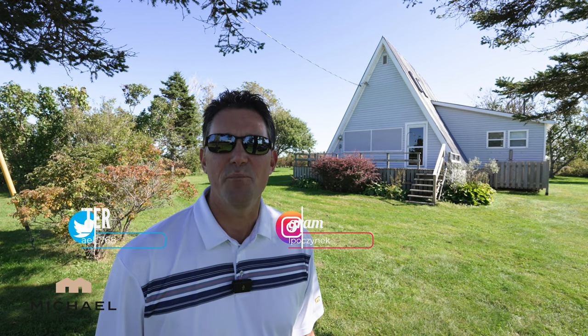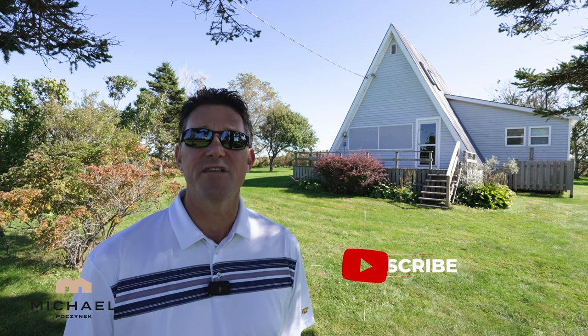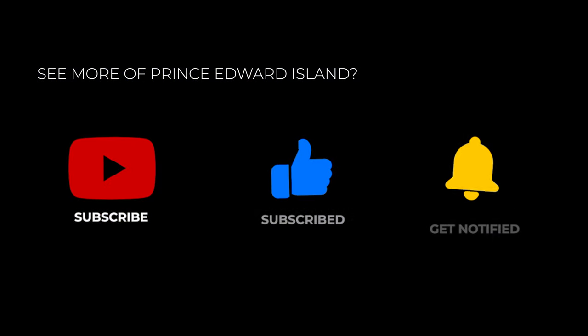Thank you very much for watching my video on 575 Big Point Road here in Flat River, PEI. If you liked this video and would like to see more, or if you just have a general interest in Prince Edward Island or PEI real estate, be sure to subscribe to the channel, give the video a thumbs up, and if you have any questions at all put them in the comments below.